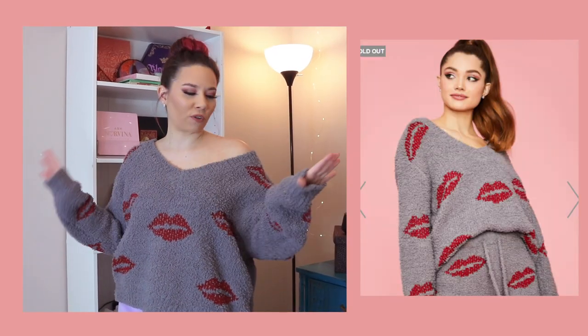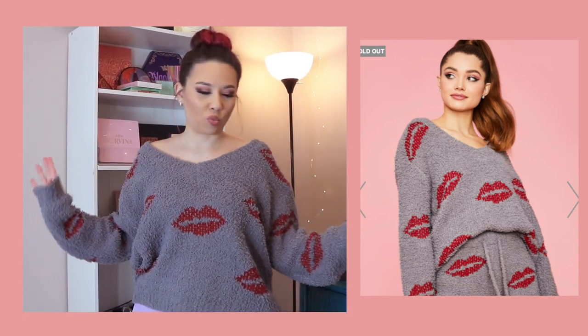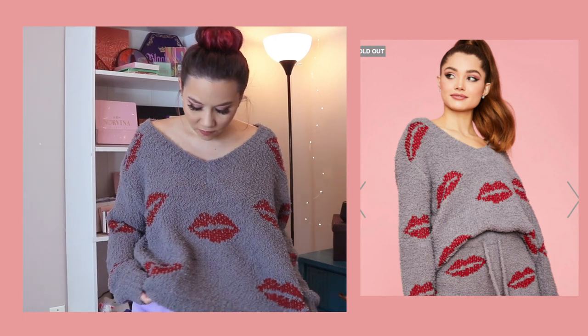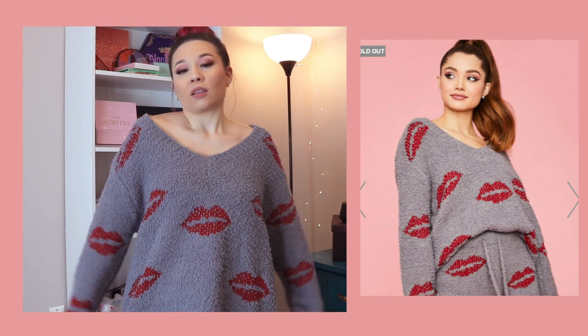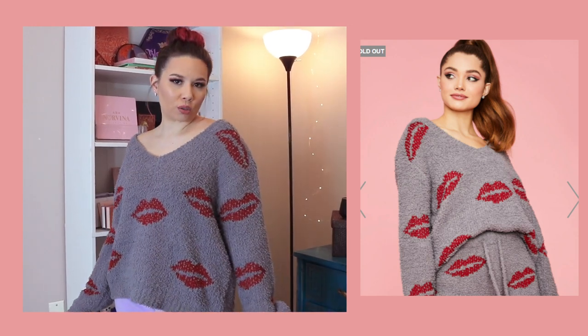Look at this super fuzzy sweater. You can wear it like this or off the shoulder, however you want to. It's got lips all over it. Super soft, super fuzzy — this is very, very warm so I could feel comfortable wearing this without an undershirt or anything. It's super comfortable, and definitely very nice for Valentine's Day or a date, lounging around, whatever you want to do.